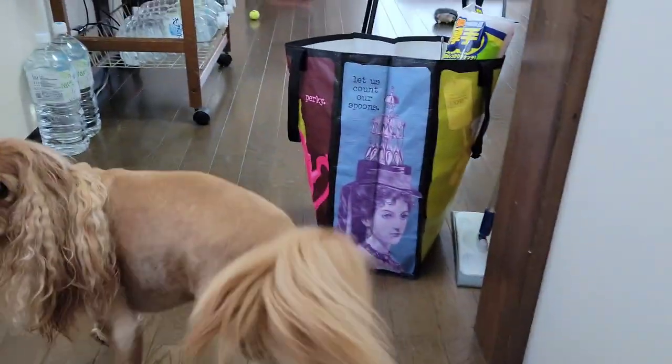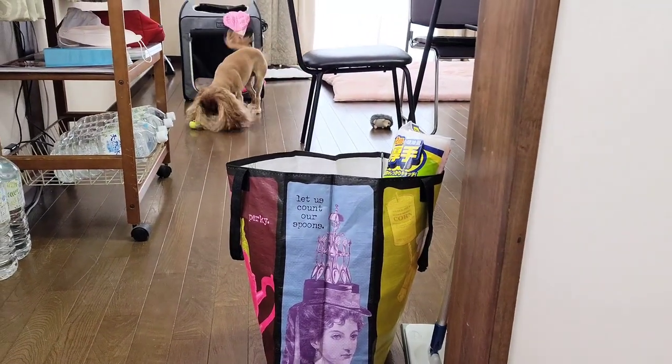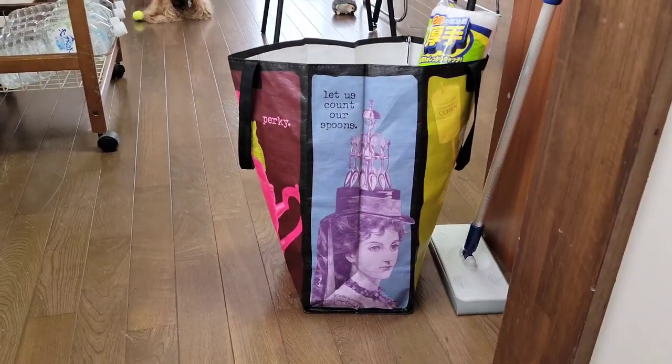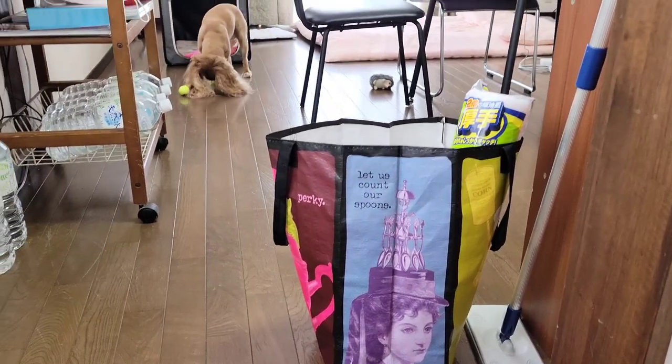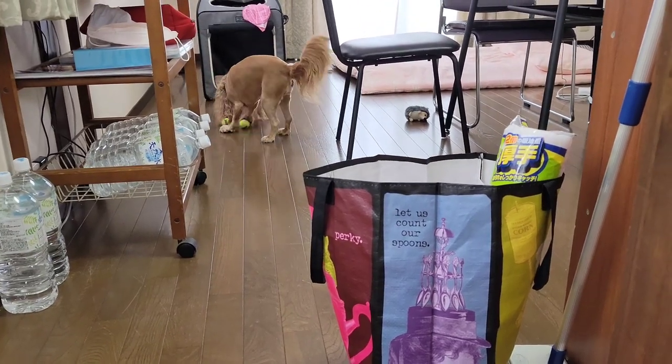I also brought a bunch of reusable shopping bags because stores charge three cents for each small bag and five cents for each large bag.